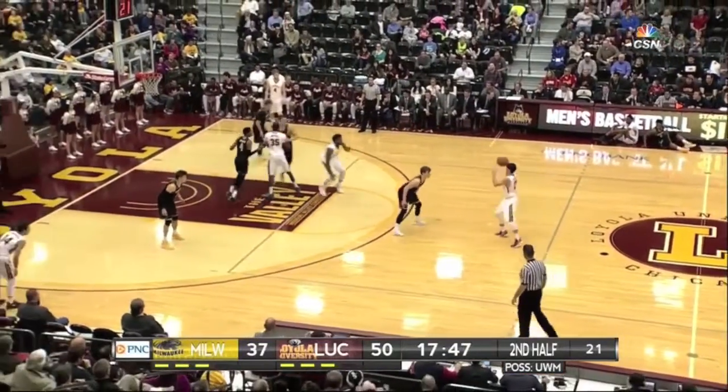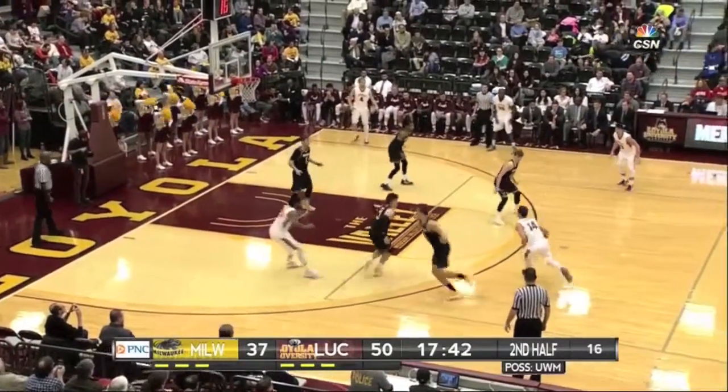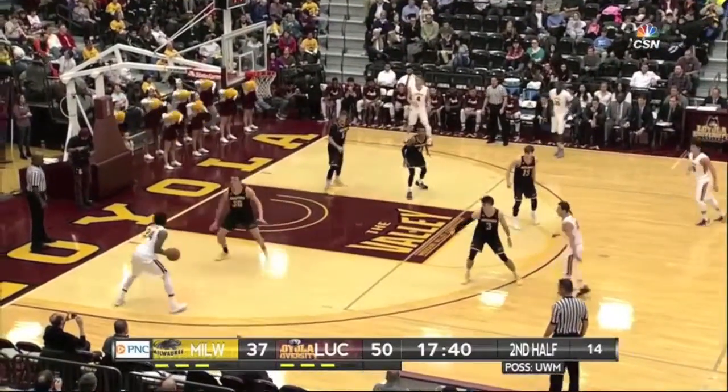Milton Doyle flushes it and Loyola now up 15. To finish the way he did — he didn't just finish, he finished with authority. Jeremy Johnson the basket at the other end, and now what does Loyola do as the encore to that last dunk?